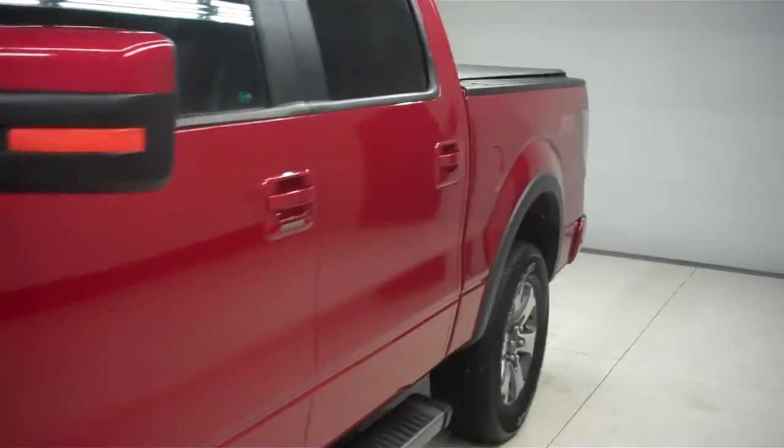The interior of this vehicle is black with very nice leather seats. This vehicle does have power seats, power windows, as well as power locks. There are no scuffs or tears in these seats — very clean.